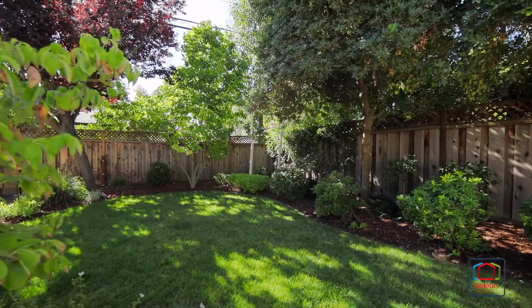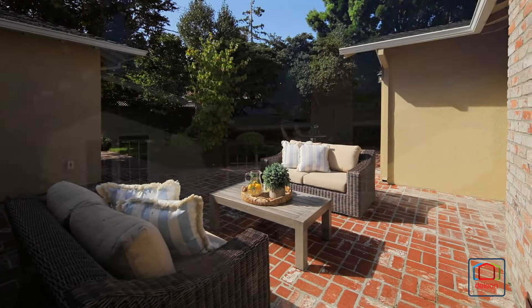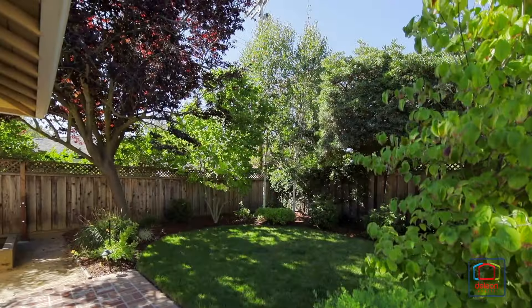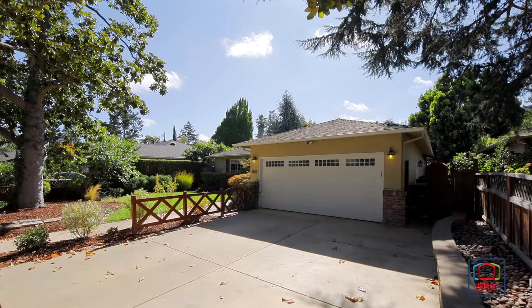Outside, the peaceful backyard offers a lush lawn and sprawling back patio, perfect for enjoying the sunny afternoons, as well as planter boxes and a plum tree. This home also includes air conditioning and an attached two-car garage.